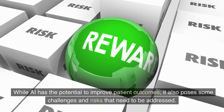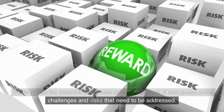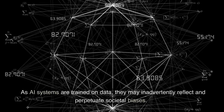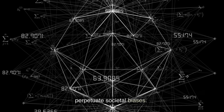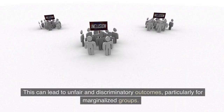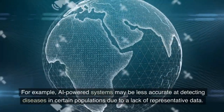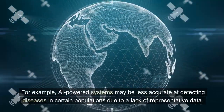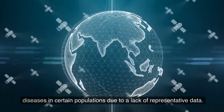While AI has the potential to improve patient outcomes, it also poses some challenges and risks that need to be addressed. One of the main concerns is bias. As AI systems are trained on data, they may inadvertently reflect and perpetuate societal biases. This can lead to unfair and discriminatory outcomes, particularly for marginalized groups. For example, AI-powered systems may be less accurate at detecting diseases in certain populations due to a lack of representative data.